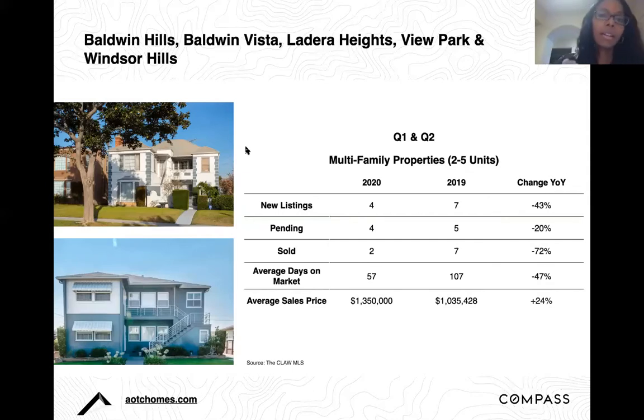We're starting with the key neighborhoods we serve: Baldwin Hills, Baldwin Vista, Ladera Heights, View Park, and Windsor Hills. Overall, we're seeing that volume for new listings, pending sales, and closed sales is down across the board year over year, with new listings dropping by 43% and sold sales by 72%. We're seeing the exact same trend in residential real estate — volume is down year over year. However, the average sales price is either holding steady or increasing, up 24% year over year. This data reflects Q1 and Q2 2019 compared to Q1 and Q2 2020.